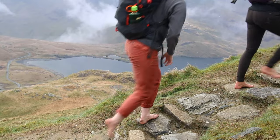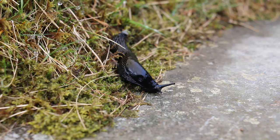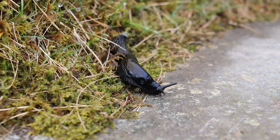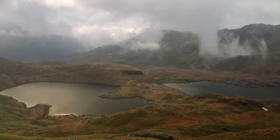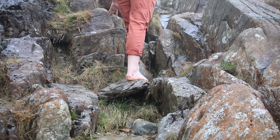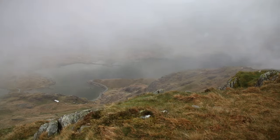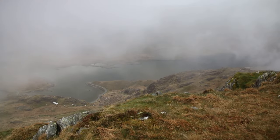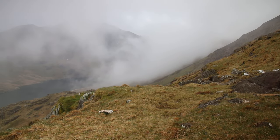Day one: we started down at the Pen y Pass car park and made our way up the beginning of the Pig Track, which then separates to become Crib Goch — the knife-edged ridgeline that goes up one side towards the Snowdon summit. It's a grade one scramble, which means that at times you are required to use your hands and it's no longer just a hike. This is one of the things that people had the most to say about, because it is objectively a dangerous place to be.